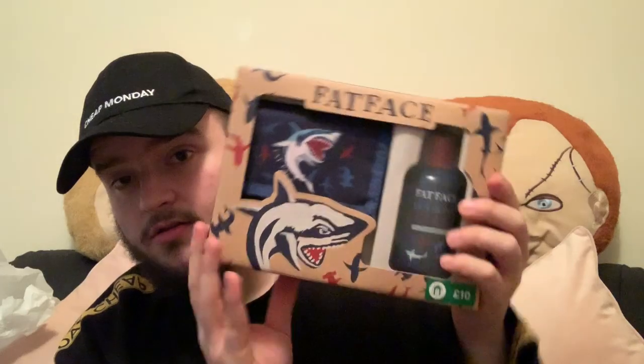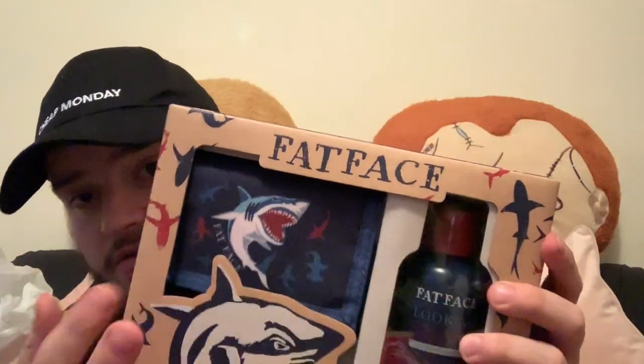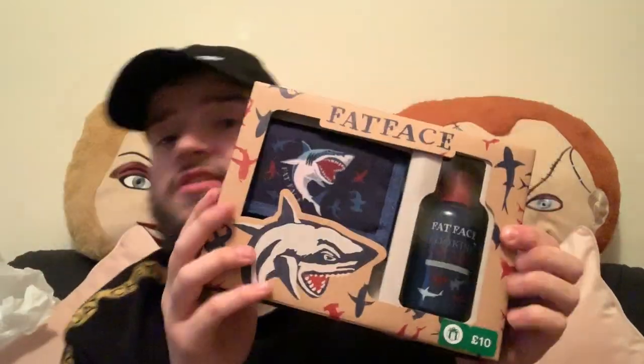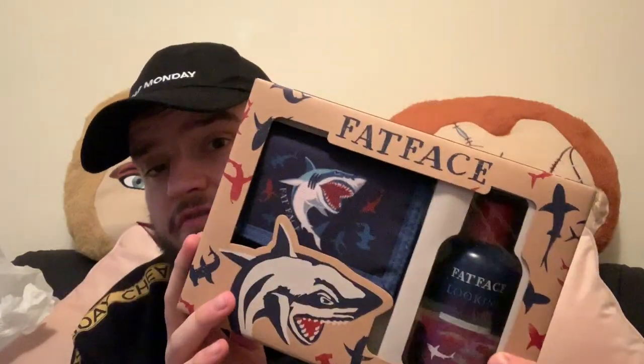She also picked up as a present for one of my nephews the Fat Face Kids set. In there you get a little shark purse, a little shark wallet, and the mini Fat Face shark bubble bath. These were almost all sold out because it's such a great gift to give someone.